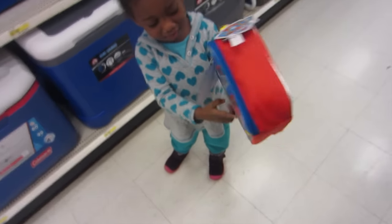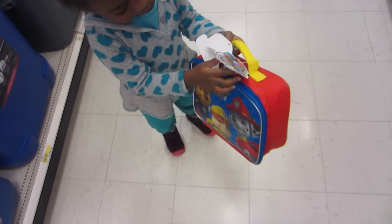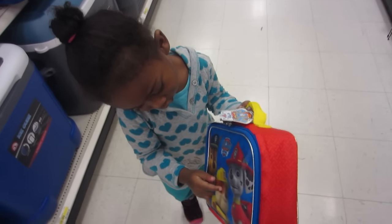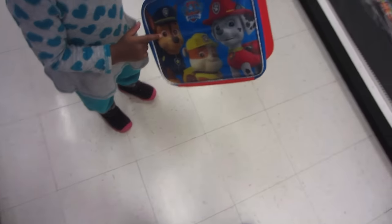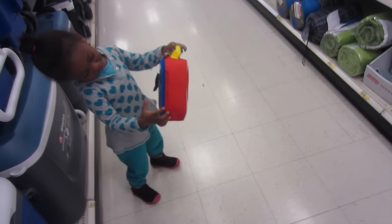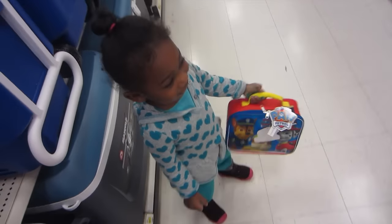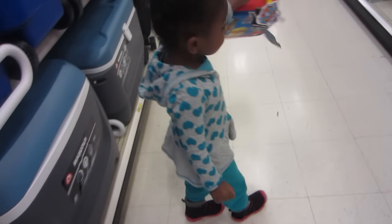Daddy, look at this — troll. Who is on there? It's Paw Patrol. Yeah, show me. Mommy, Daddy, Julie. What's their names? It's Marshall, Rubble, and Chase. That is right. Alright, let's go.